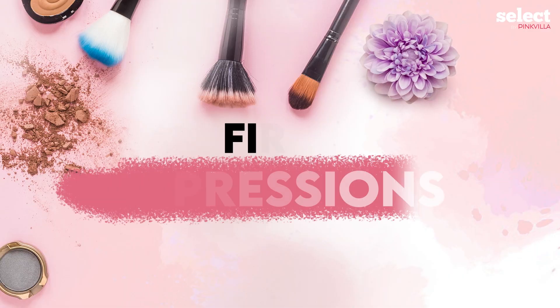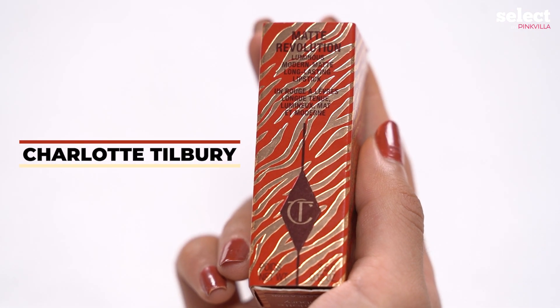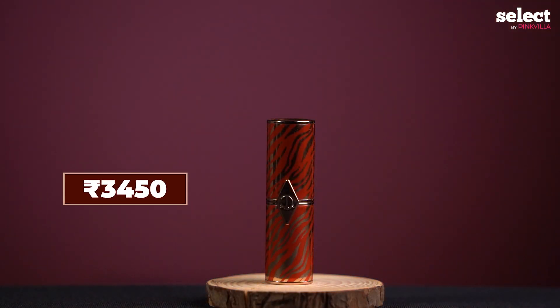Hello everyone and welcome back to another exciting episode of First Impressions. This is not a sponsored video. So today I have this amazing lipstick which makeup artists swear by — it's none other than Charlotte Tilbury, in the shade Walk of Star. This lipstick is priced at Rs. 3450.